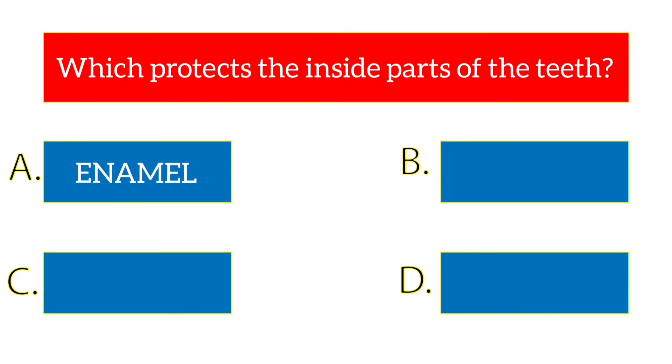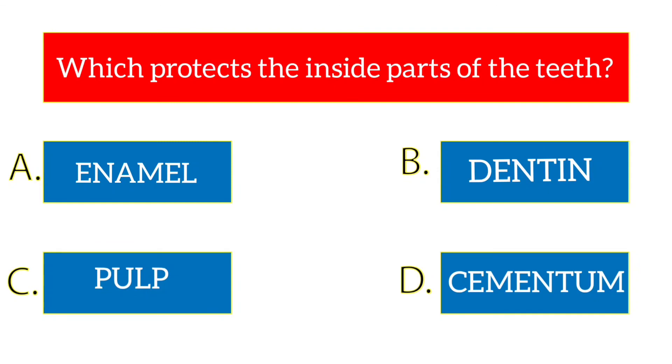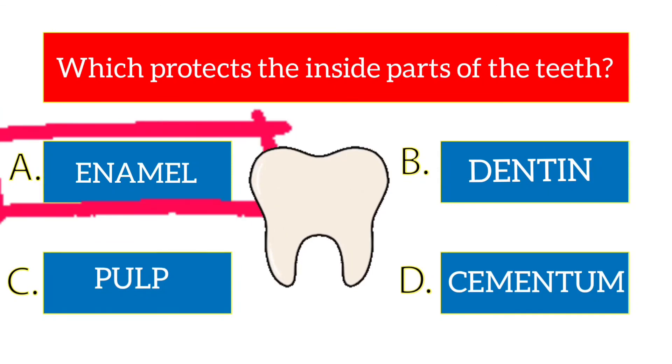Which part protects the inside of the teeth? The options are enamel, dentin, pulp, cementum. The answer is enamel.